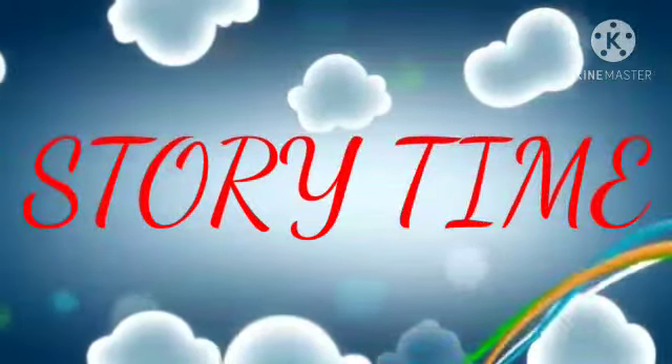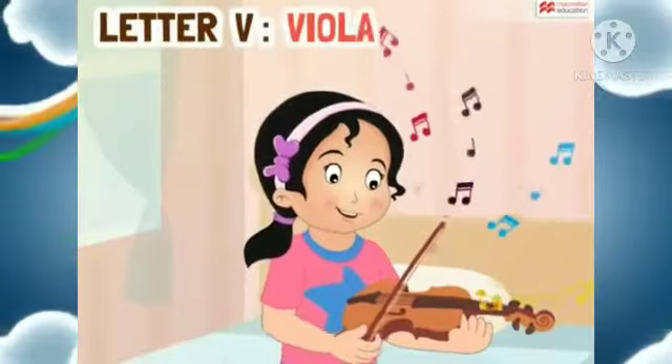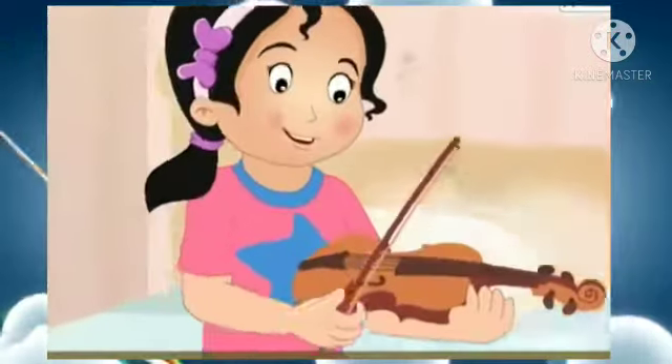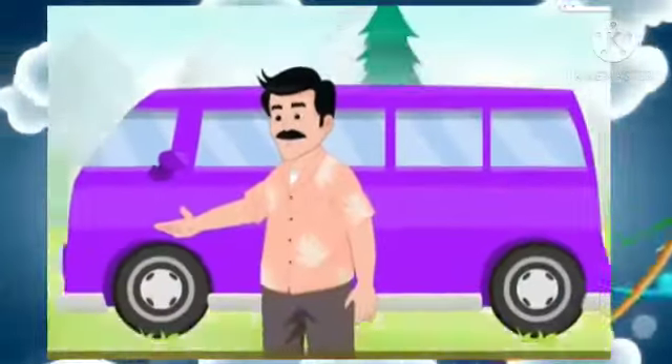It's story time now. The name of the story is Voila and her violin. Voila lives with her parents in a village. She loves to play the violin. Her father has a violet van.